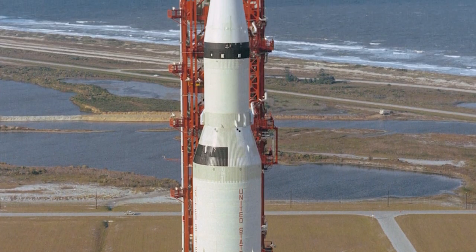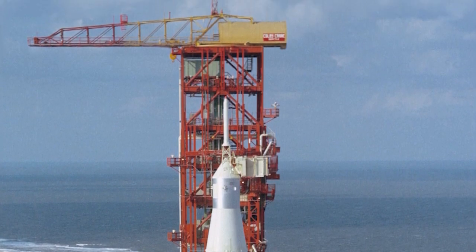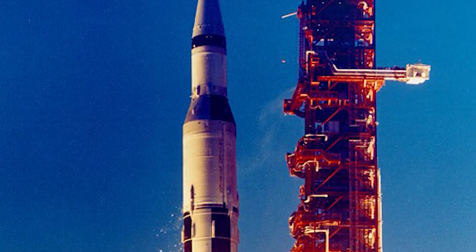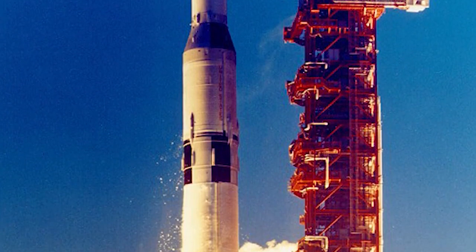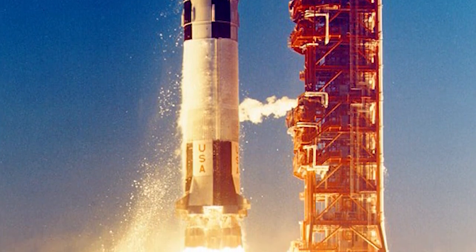Dubbed Apollo 4, this was to be an unmanned launch to test the giant Saturn V moon rocket. Apollo 4 was the first test flight of the Saturn V launch vehicle, and it successfully lifted off and reached orbit on November 9th, 1967.